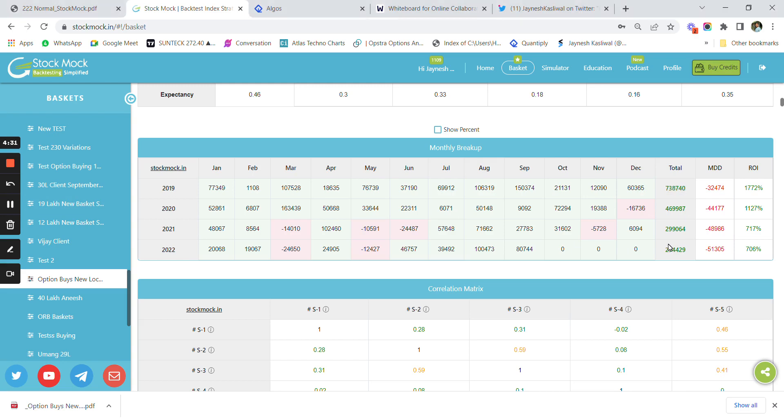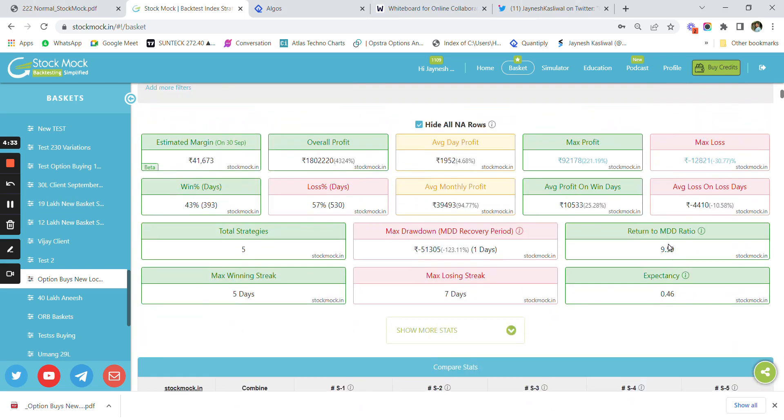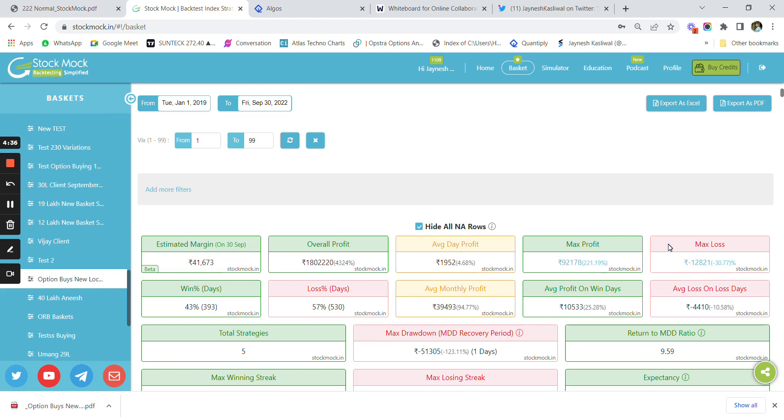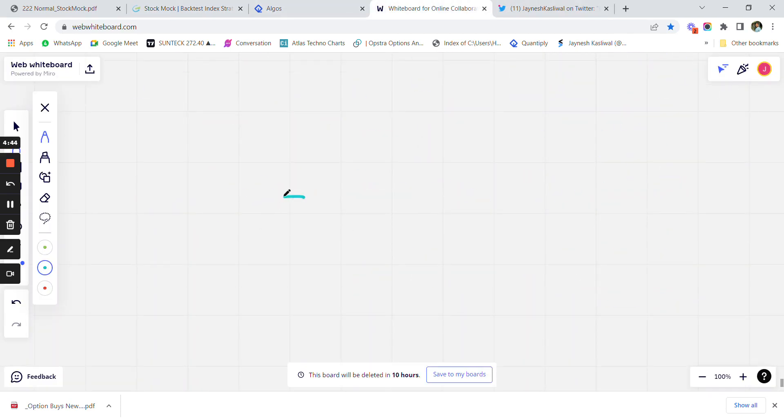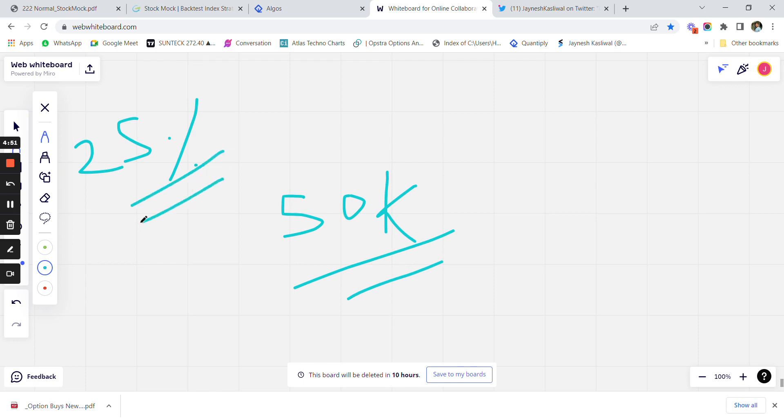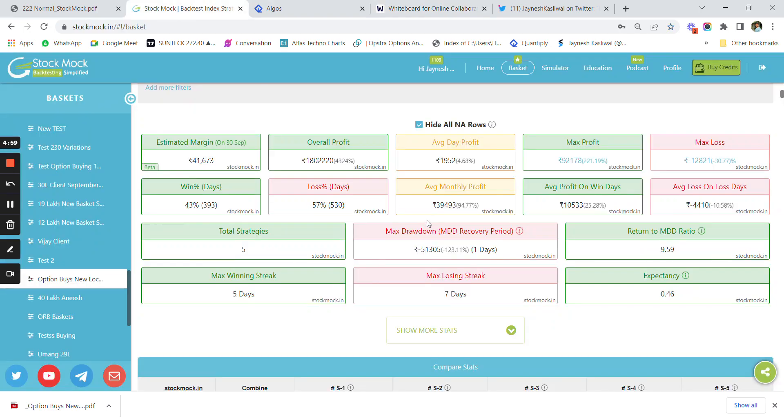We are assuming 1 lakh as the base capital, but as a normal retail trader, if you want to reduce the drawdown as a percentage of capital, you can start with 2 lakh rupees. The drawdown will hit at around 50k, which comes to approximately 25% of capital. So if you have around 2 lakh rupees and want to start option buying trading strategies, you can use the link in the description below.